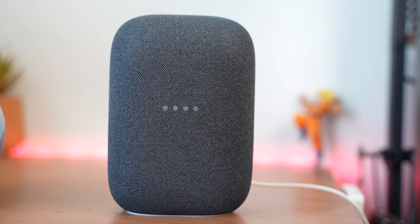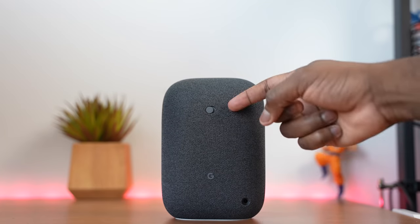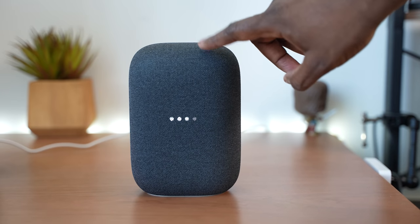Nest Audio has a brand new design. It's got fabric all around it and it's more of a cylindrical standing shape. In terms of buttons, there's only one button in the back, which is the mute button. There's a power port, a simple G logo, and that's it. Controls are pretty simple and easy.